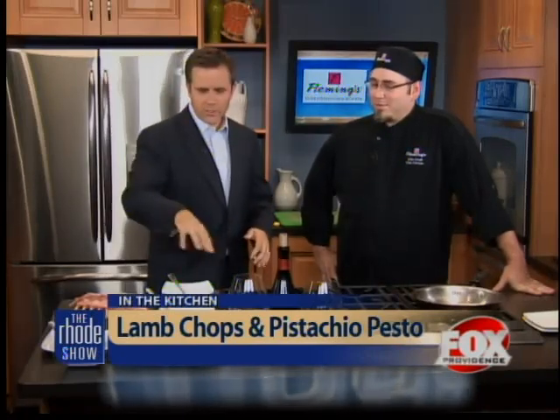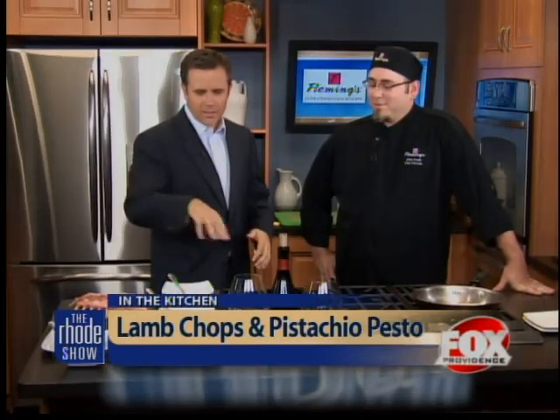Mike Ciavalli from Fleming's is back on the Roadshow. Good to see you again, buddy. Good morning, Pat. It's been a while. You've got some lamb chops with what do you call it, a glaze?